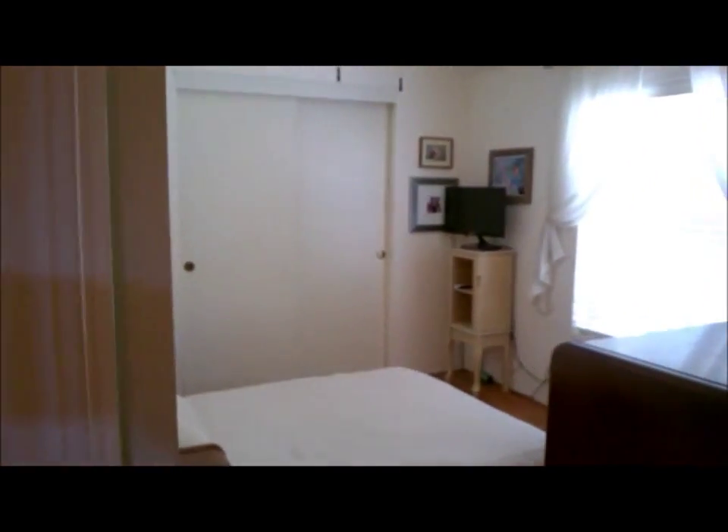We're walking down the hallway. We'll come back and look at all those cabinets we just passed, into the master bedroom. The master bedroom is nice, has a nice closet, a very nice window out to the garden area, and the bathroom adjoining to the master bedroom.